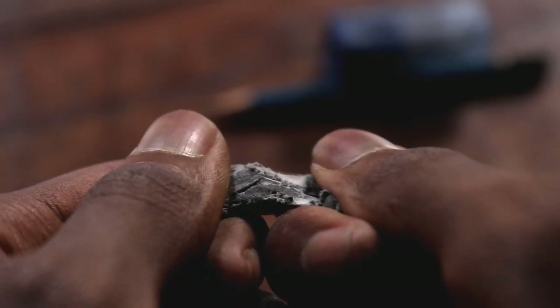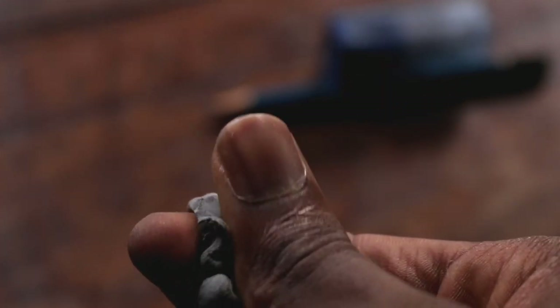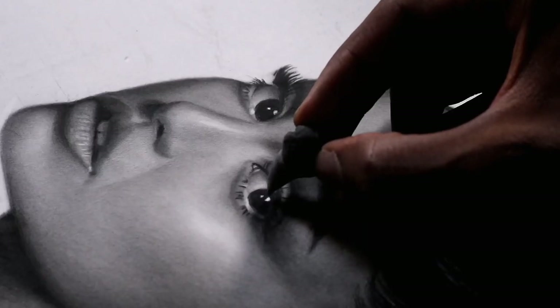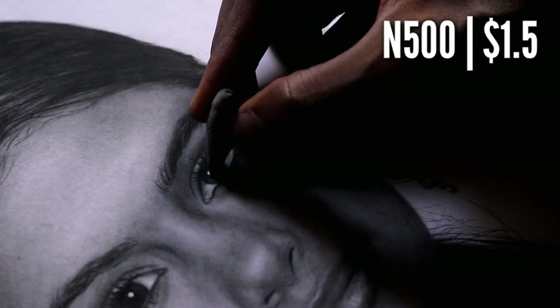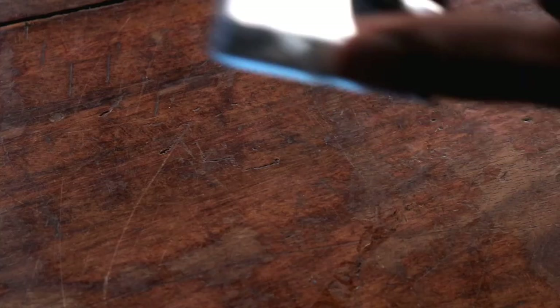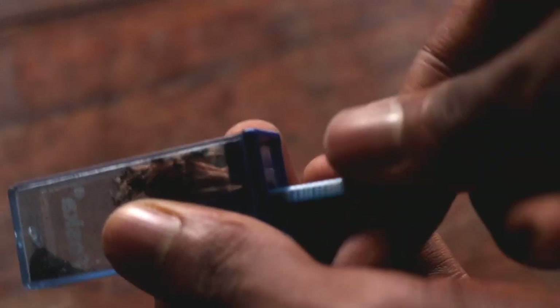I also use miscellaneous materials like the kneaded eraser. It's very foldable and malleable — perfect for creating fine highlights. The price for this is 500 Naira or about $1.50. I also have a cheap stick eraser and a sharpener to sharpen the pencils, which works just like every regular cheap sharpener.